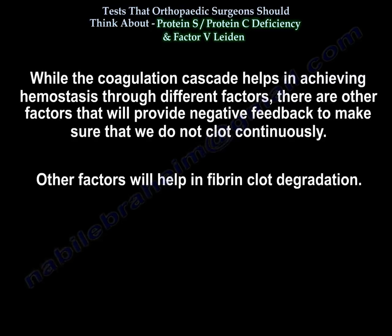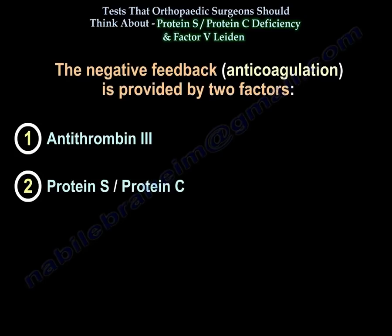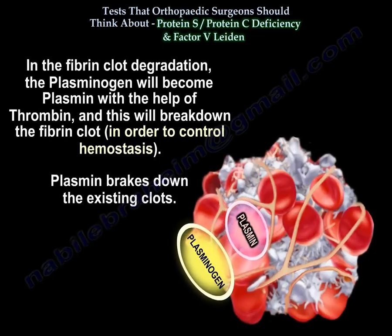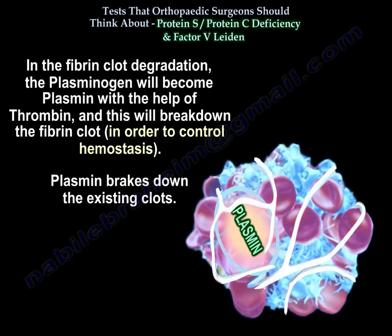While the coagulation cascade achieves hemostasis through different factors, other factors provide negative feedback to prevent continuous clotting and help with fibrin clot degradation. The negative feedback is provided by two factors: anti-thrombin 3 and protein S and protein C. For fibrin clot degradation, plasminogen becomes plasmin with the help of thrombin, and that breaks down the fibrin clot to control hemostasis.